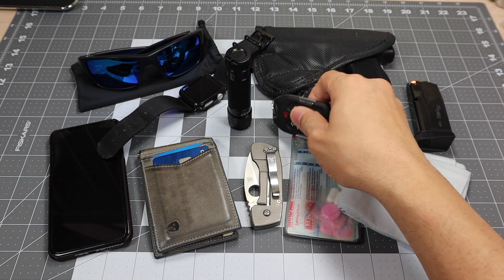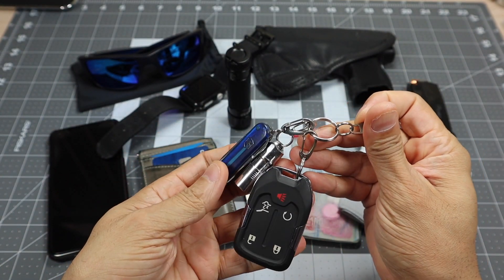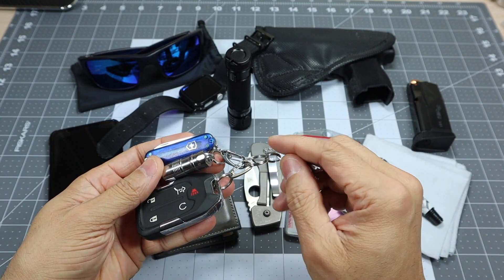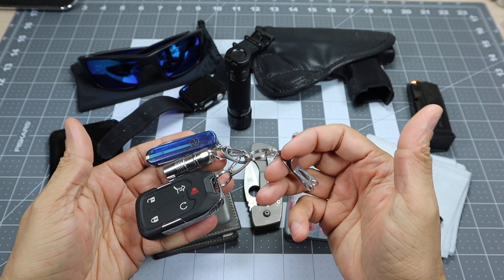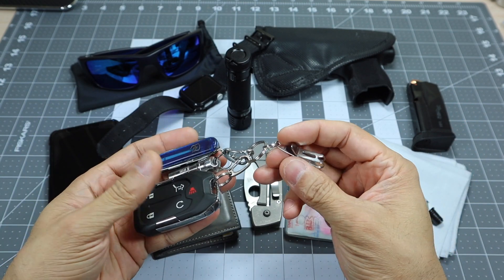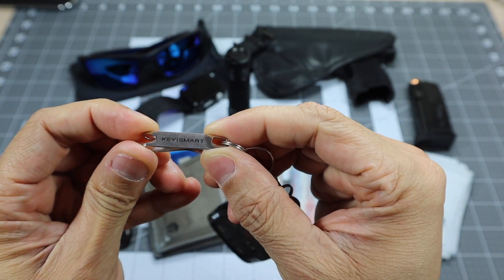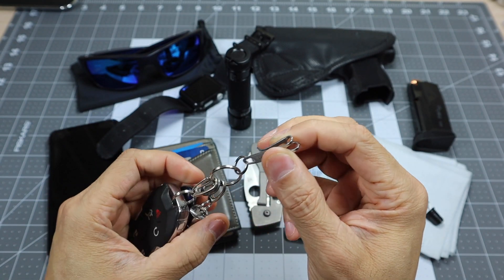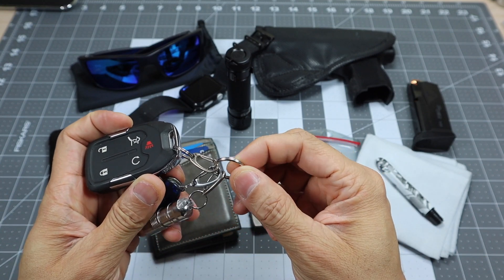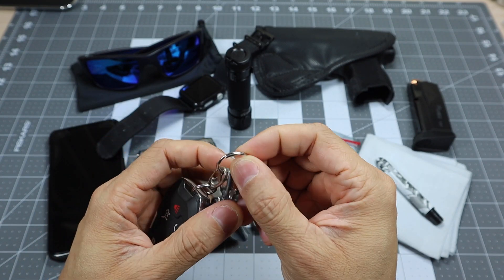We'll start with my keys. I like to keep them pretty minimal, and I don't actually have any traditional keys on my keychain. My house has a PIN pad lock on the front door and my car has a key fob, so I don't need keys. I just have three items on this little dangler I picked up on Amazon from KeySmart. It's great because it lets you hang your keys inside your pocket so they don't drop all the way down, and each item is on an individual carabiner clip so I don't have to mess with a split ring.